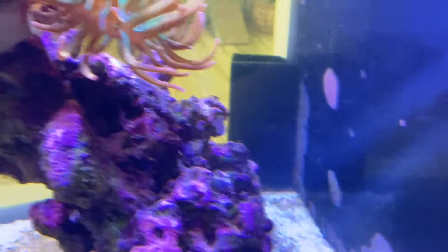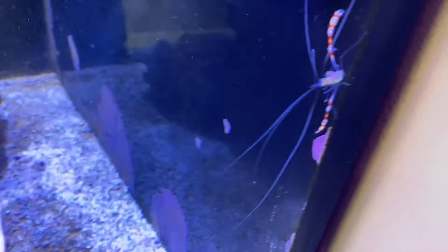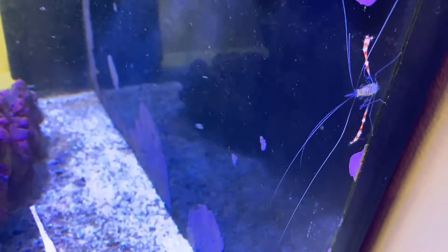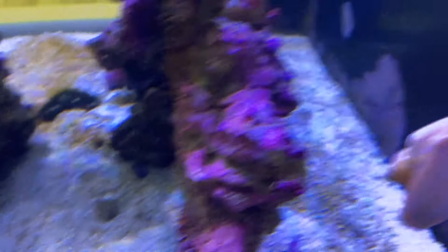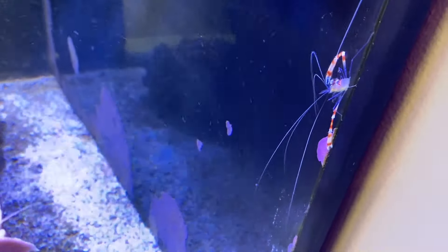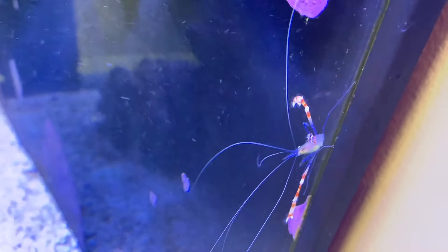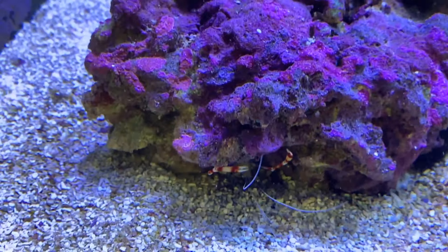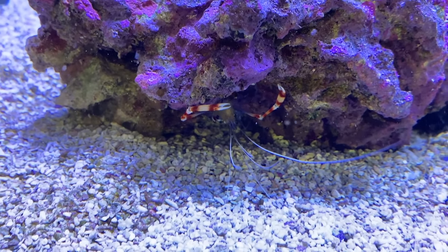Now we've got the anemone crab, the coral banded shrimp, some cool snails, a good variety of fish, and the cucumber. It's going to be not just the fish that are cool to look at but all these little inverts too. The coral banded shrimp is already settling in nicely — he's picked a little area underneath a rock where he's going to hang out.